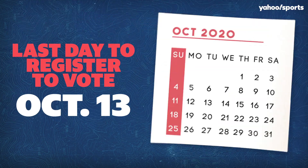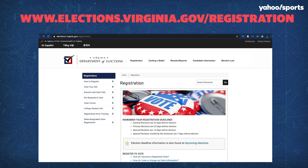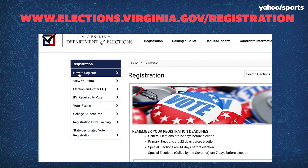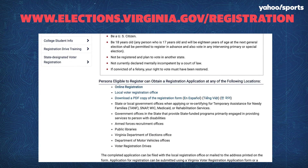First, head to Virginia's dedicated voting website at www.elections.virginia.gov/registration. On the left side of the home page, click 'How to Register.' There, you'll see how to register online, in person, or via mail.